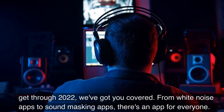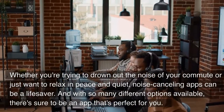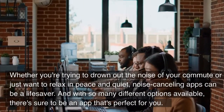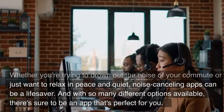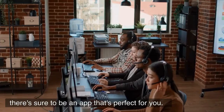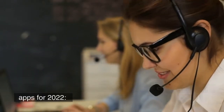From white noise apps to sound-masking apps, there's an app for everyone. Whether you're trying to drown out the noise of your commute or just want to relax in peace and quiet, noise-canceling apps can be a lifesaver. And with so many different options available, there's sure to be an app that's perfect for you. So without further ado, here are the best noise-canceling apps for 2022.